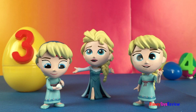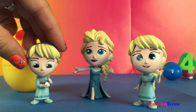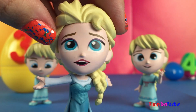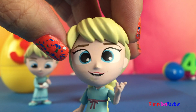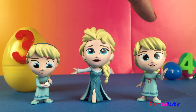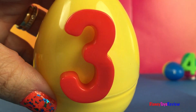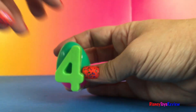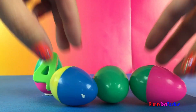Look, it's Elsa! One, two, three. Three Elsas. Four. One, two, three, four.